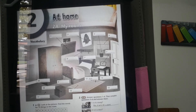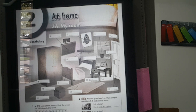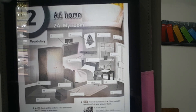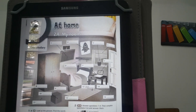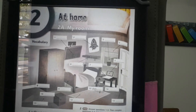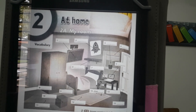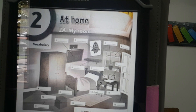Number nine? Bed. Number ten? Box. Number eleven? Floor. Number twelve? Rug. Thirteen is the chair. Fourteen? Yes — ¿qué dijo desk? Very good al que dijo desk. And fifteen is the door. Perfect.